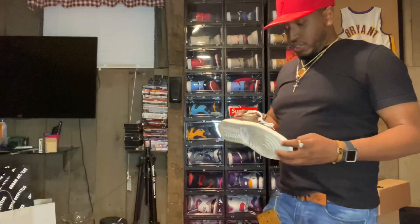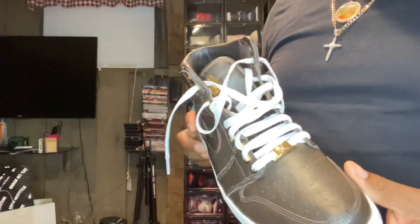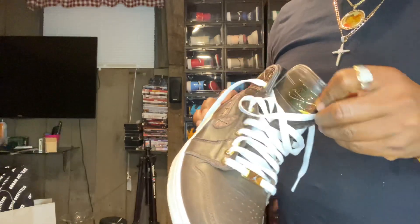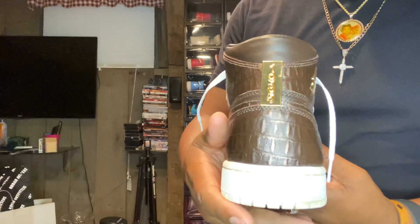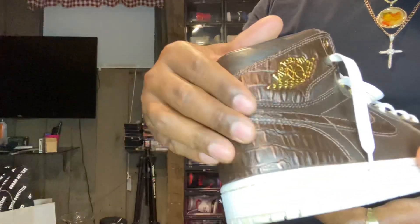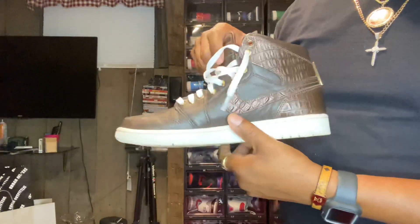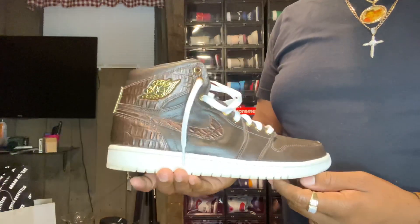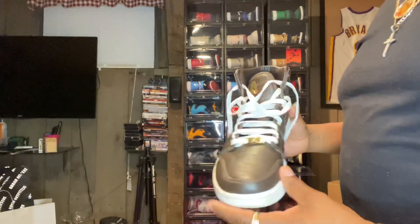We got the Jordan One Pinnacle Brown — another quality shoe. Got the gold plating on it, gold on the back, 1985. Very quality shoe. I threw white laces in mine just to match the bottom, even though they came with like two sets of brown laces. A very cool shoe — I don't wear these much but I keep them tough.